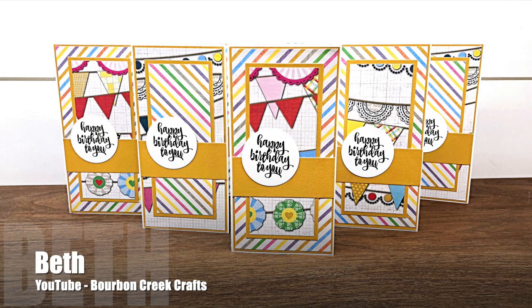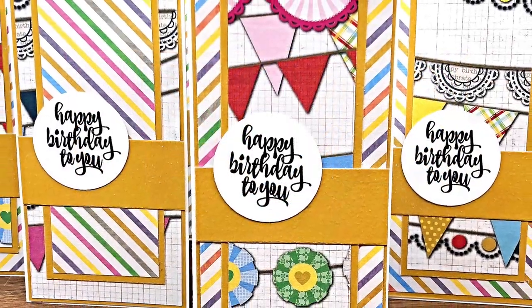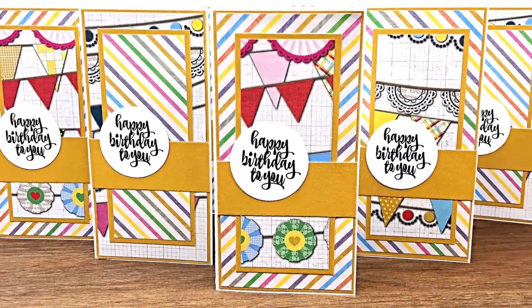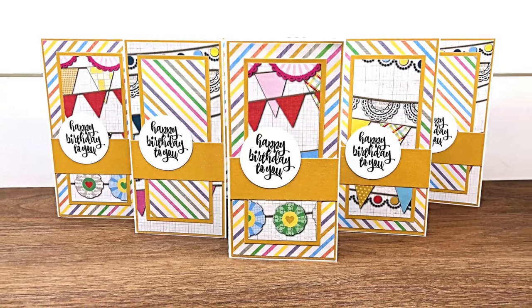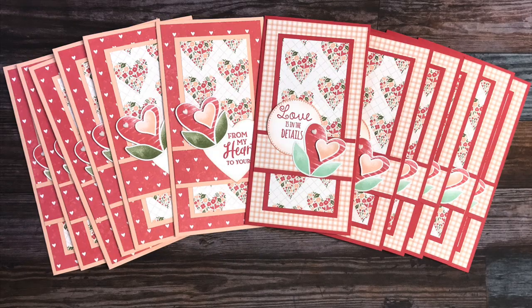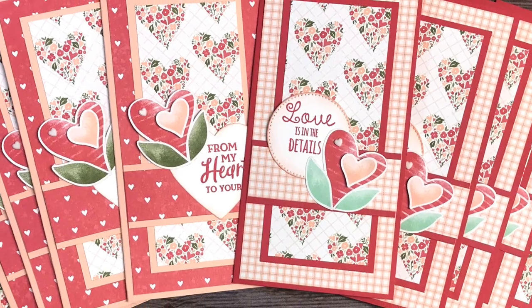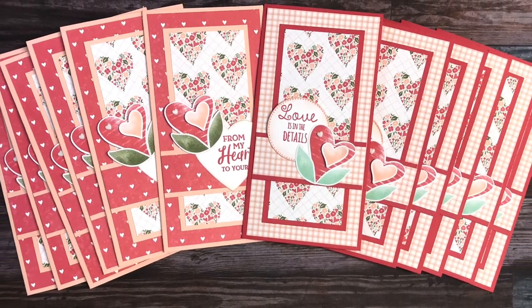Beth of the Bourbon Creek Crafts YouTube channel also went with a birthday theme — those fun papers are so festive, and who wouldn't love to get one of these on their birthday! Carmen of the Choose Joy with Carmen channel created a set of Valentine's Day cards featuring a lovely floral heart paper and stamped and die cut focal points.